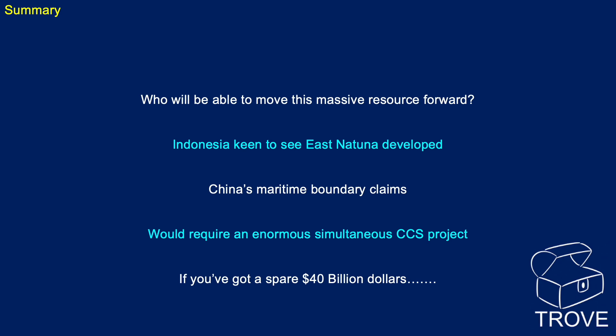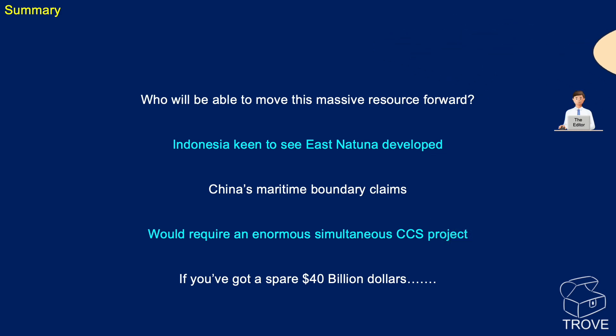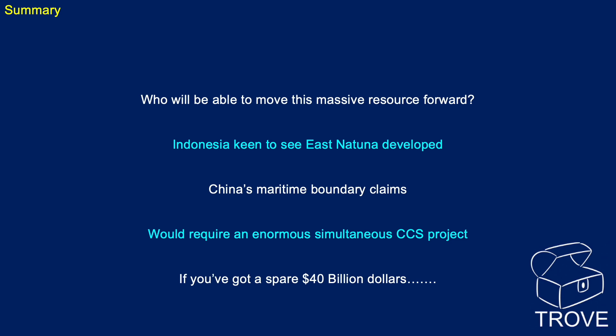So what can we say about Natuna? We wonder who will be able to move this massive resource forward. Huge companies have been involved in the past and haven't made it work. Indonesia is very keen to see East Natuna developed — it would certainly solve any gas supply issues for decades. But there's also the issue of China's maritime boundary claims, and it would require an enormous simultaneous carbon capture and storage project. Can you produce mixed gas at one end of the field and inject pure CO2 back at the other? Maybe — I hear there may be a pilot on that at Morecambe in the Irish Sea. If you've got a spare $40 billion, this might be a project you wish to consider.